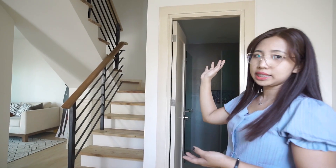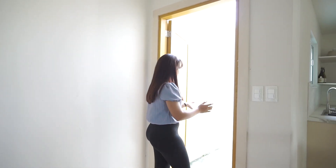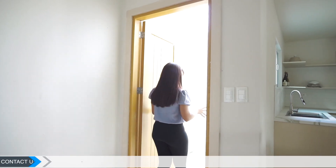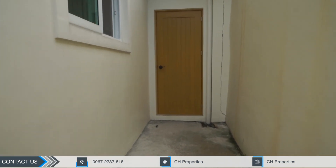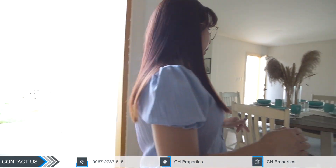Before we go up to the second floor, there's also a door right here that leads to your carport or outside of the house. You can place your washing machine here for your laundry area — there are outlets available here as well.